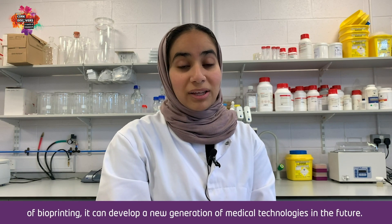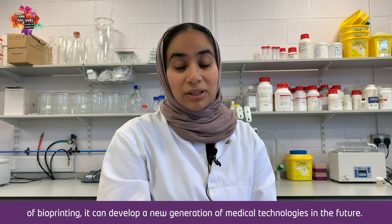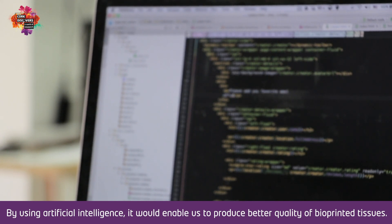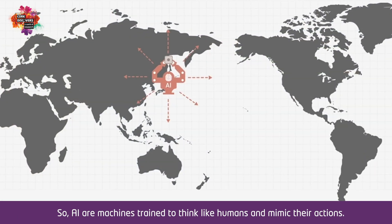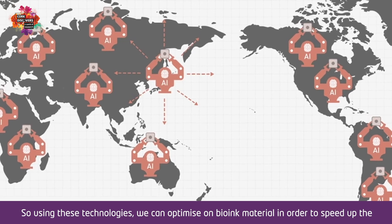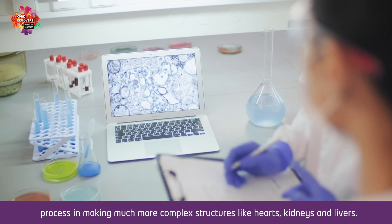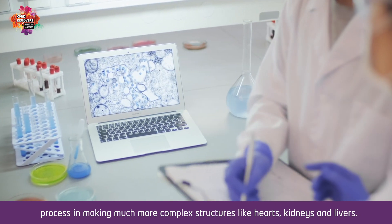These bioprinting technologies can develop a new generation of medical technologies in the future. By using artificial intelligence — machines trained to think like humans and mimic their actions — we can optimize our bio ink material in order to speed up the process of making much more complex structures like hearts, kidneys, and livers.